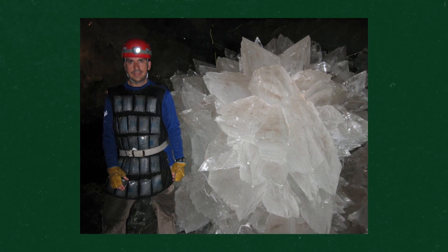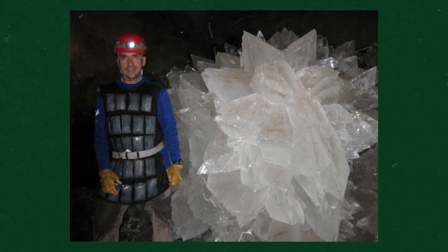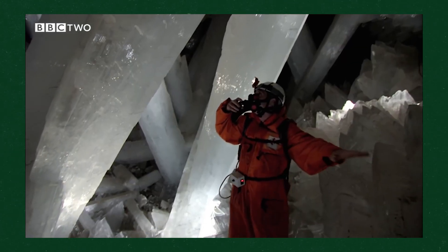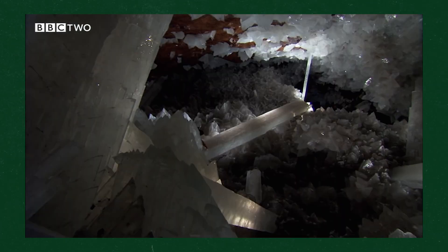I want to stop for a second and appreciate exactly how long it took for this cooling to help form these crystals. A 2011 study suggested that it would take anywhere between 500,000 and 900,000 years for a selenite crystal to get to three feet thick — and you have crystals in the cave of crystals that are 13 feet thick.